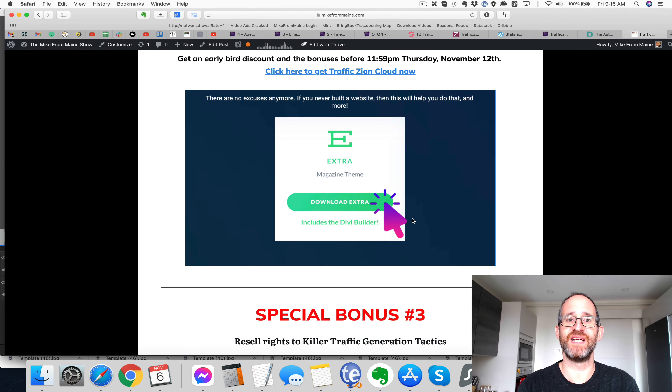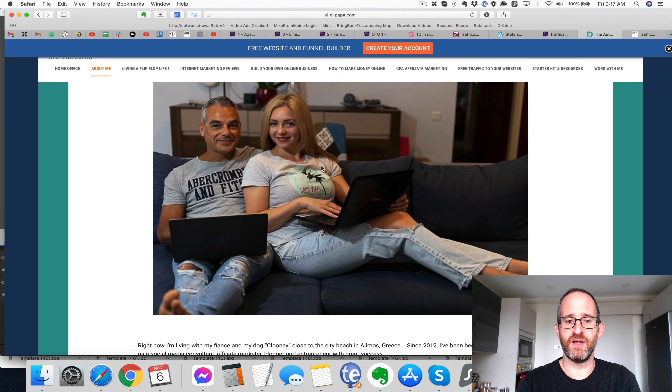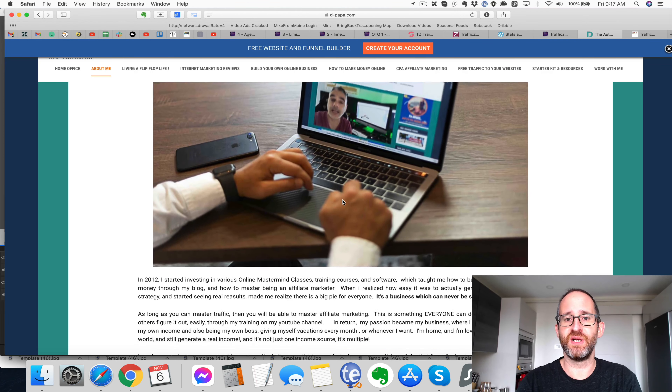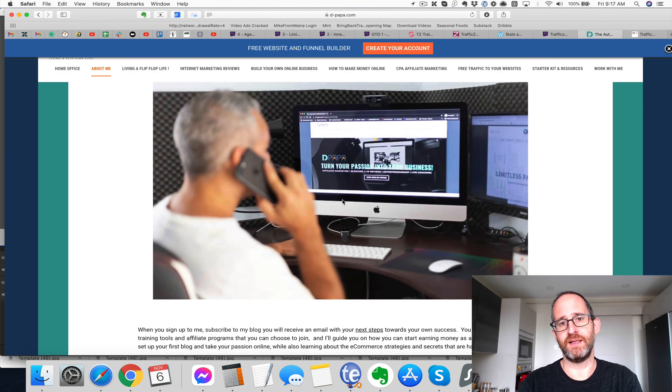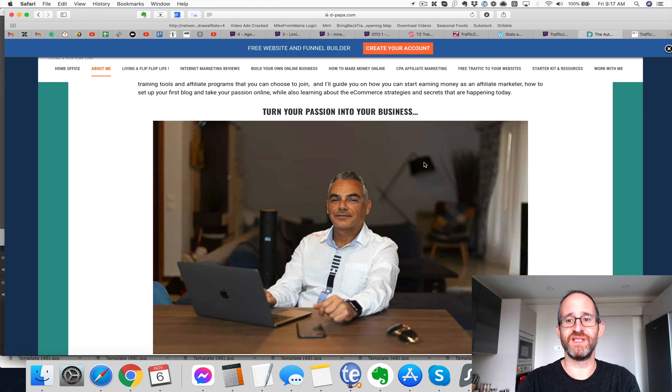Before we take a look at the sales page, I want to show you the product creator. This is Demetrius. He's been working on this product for years and I know he's really passionate about it. I've actually met Demetrius in real life — I met his fiancée as well. Really nice people. He wants to help people and he knows that he has a very good product that is actually helping people get free traffic, which is why he's so excited about this.